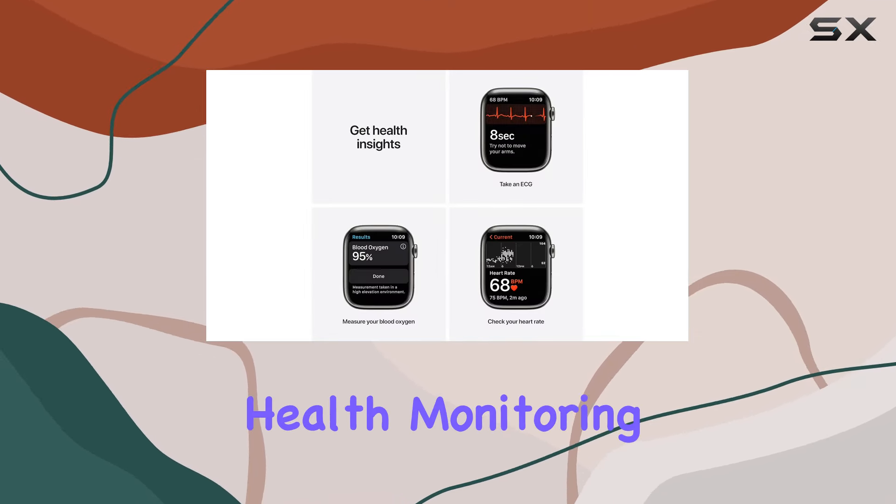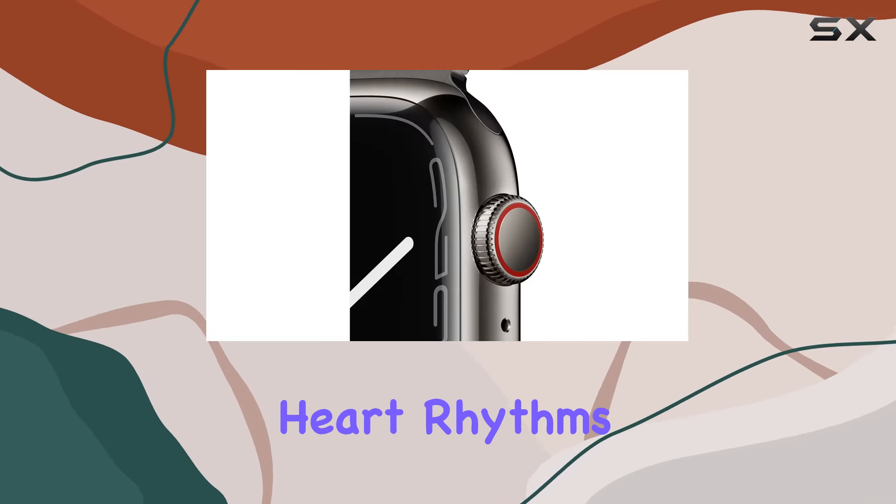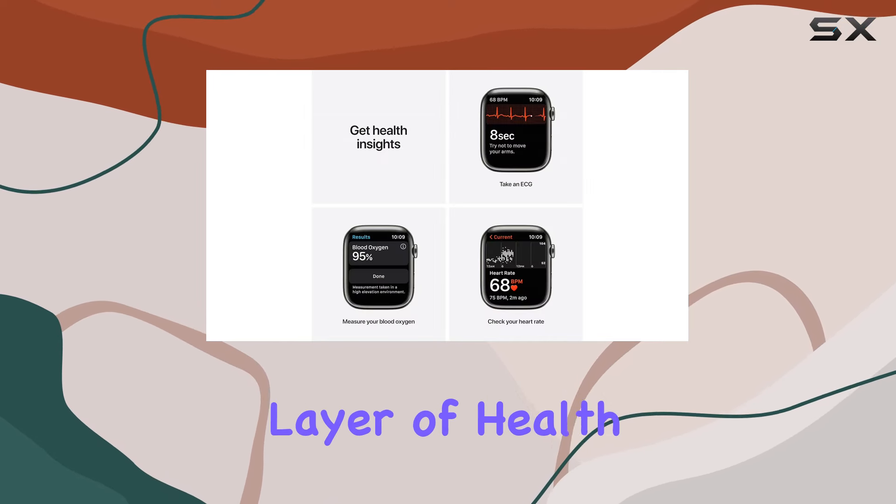Health monitoring takes center stage with the ability to take an ECG anytime, anywhere, along with notifications for high and low heart rates and irregular heart rhythms. The powerful sensor and app for blood oxygen measurement add another layer of health insights.